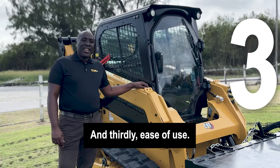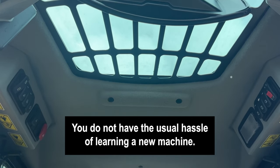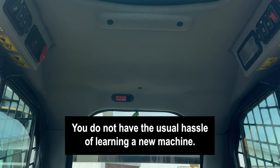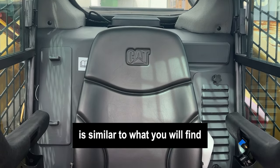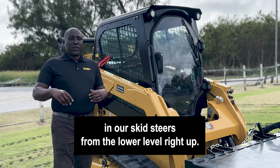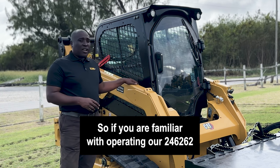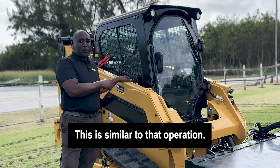And thirdly, ease of use. This machine is designed for all skill levels. You do not have the usual hassle of learning a new machine. The simple hand control is similar to what you will find in our skid steers from the lower level right up. So if you are familiar with operating our 246-262 machine, this is similar to that operation.